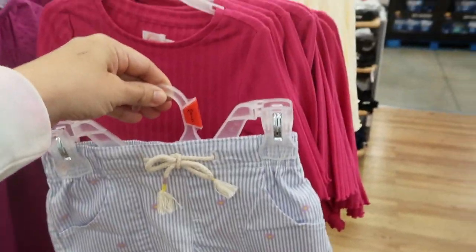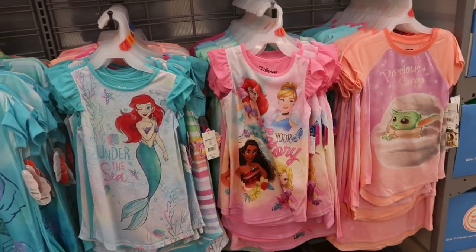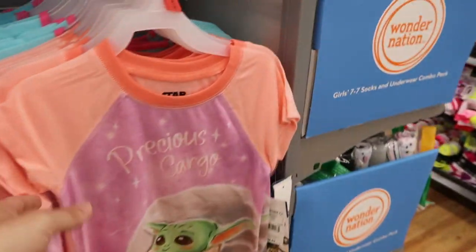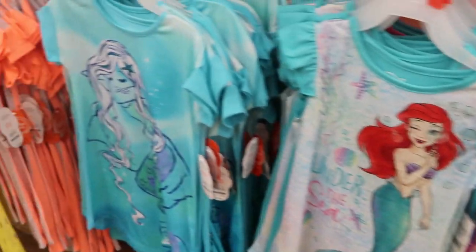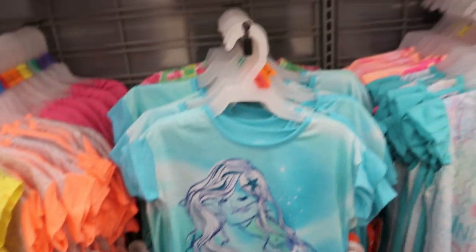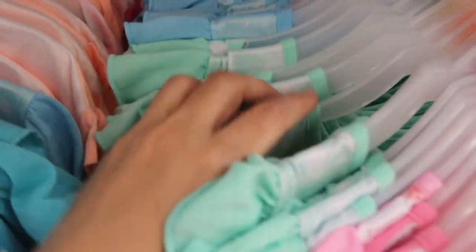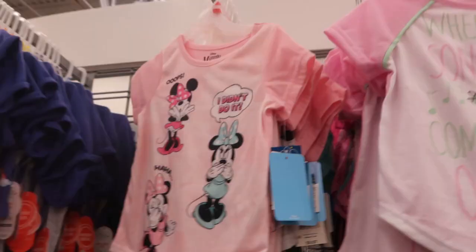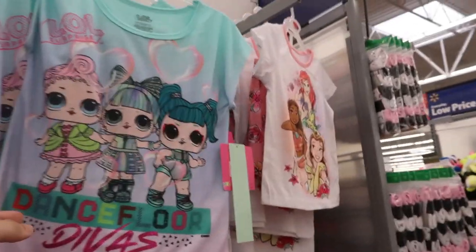You could do the beige shorts with that top. There are lots of cute nightgowns for $8.87 — they have the Princesses, Baby Yoda, Precious Cargo, the Mermaid, Disney, Minnie, and more. They also have tee and shorts set pajamas for $9.97 in a Mini print, Baby Yoda, LOL Dolls, and the Princesses.